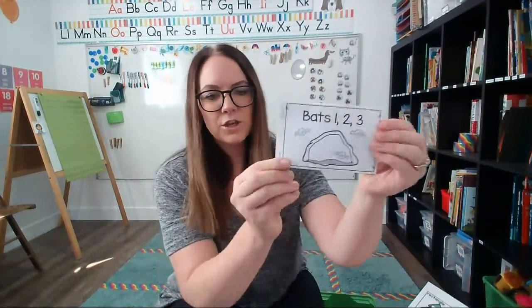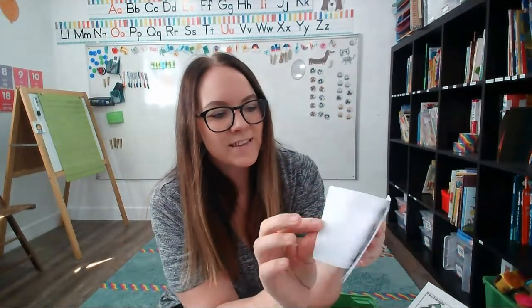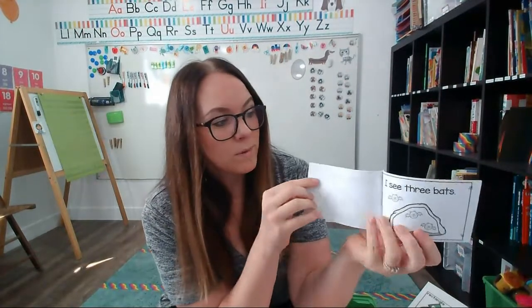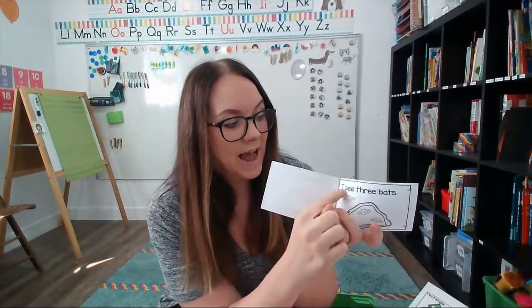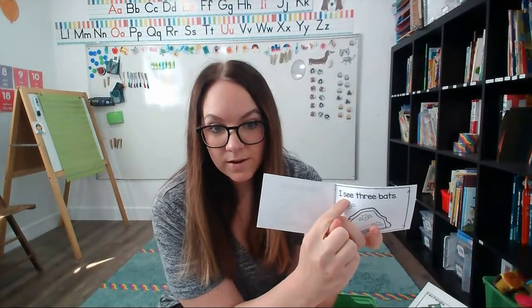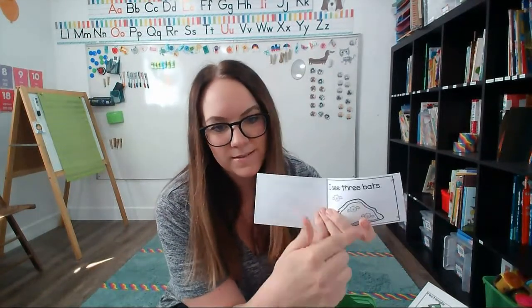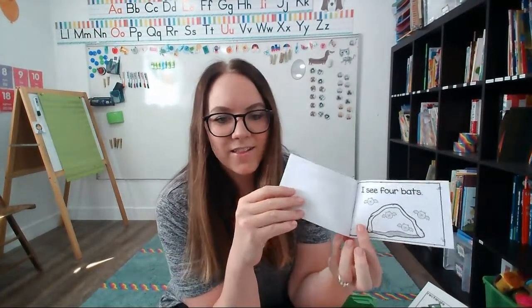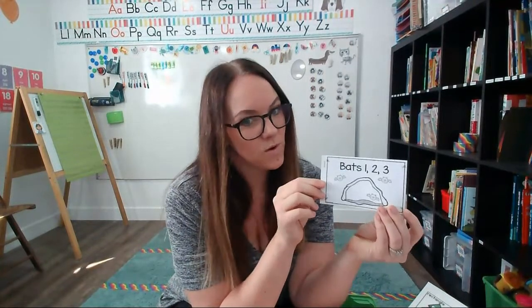You also get this cute little counting bat book. They get to count the bats that are in each cave and color those bats and practice reading. We did practice 'I see' as our sight words in the September videos, so hopefully they recognize that and can keep reading based on the picture — it'll give them some context clues, like 'I see three bats.' This is just to color, practice reading, and really build their confidence with reading, letters, and words.